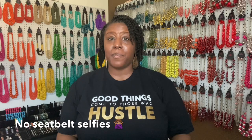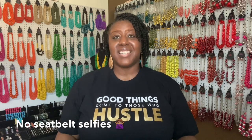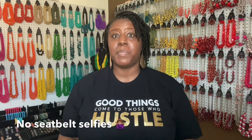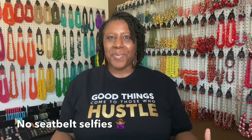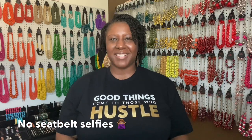Number two: seatbelt selfies. These make me cringe — not for your business. Just because that picture got a whole bunch of likes on Facebook or Instagram does not mean that's the best picture to represent your brand and your business. No seatbelt selfies on your website picture.